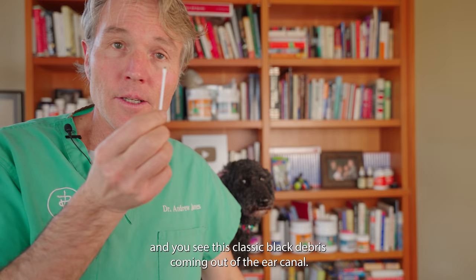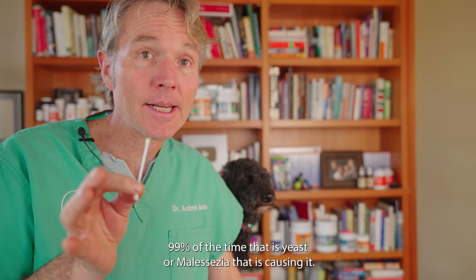Anytime you've got a dog that has an ear infection and you get a swab of the ear and see this classic black debris coming out of the ear canal, 99% of the time that is yeast or Malassezia that is causing it. Dogs seldom get ear mites.